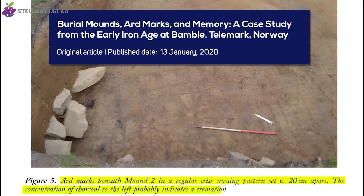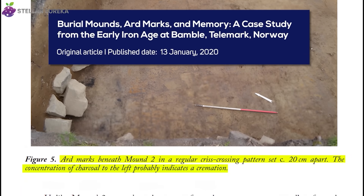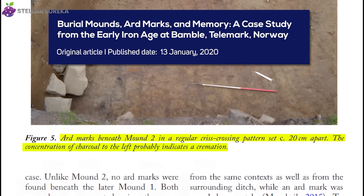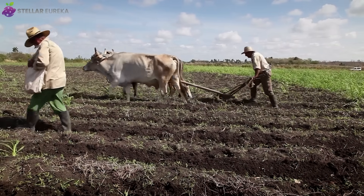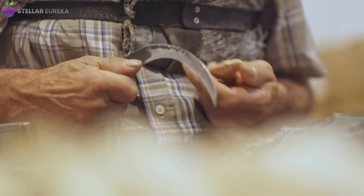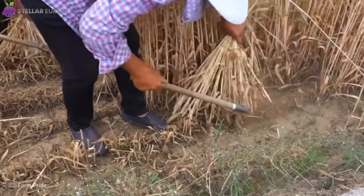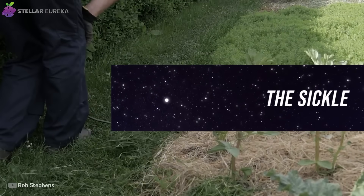Archaeologists can still see the proof today. Preserved under ancient burial mounds, they find crisscrossing ard marks scratched into the subsoil. The ard allowed farmers to plant on a scale never seen before, but to reap that reward, they needed an even older tool — one that predates farming itself and made the entire agricultural revolution possible. Before the plow, there was the sickle.